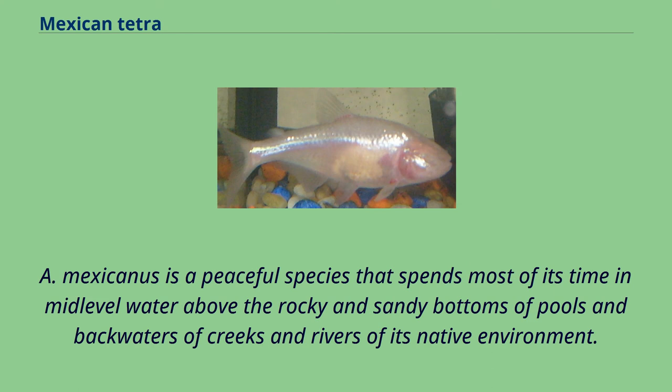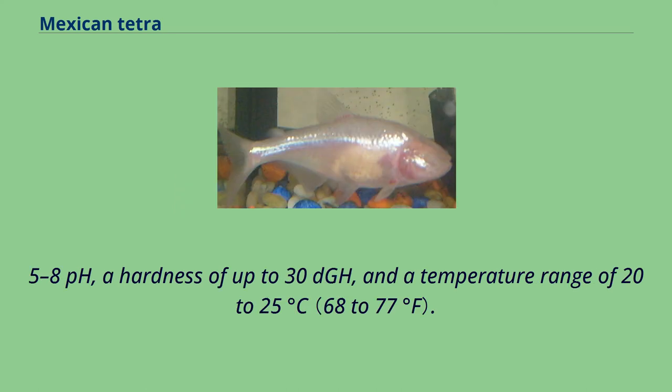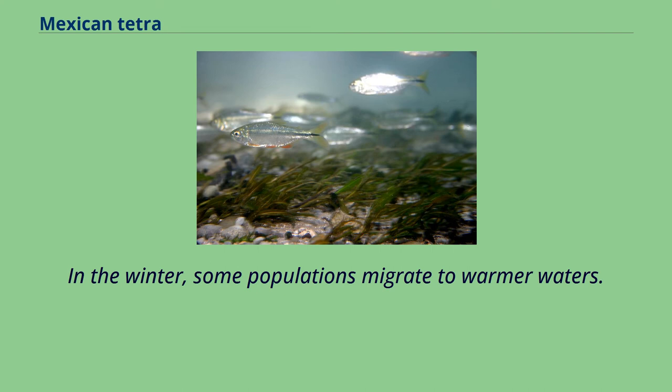A. mexicanus is a peaceful species that spends most of its time in mid-level water above the rocky and sandy bottoms of pools and backwaters of creeks and rivers of its native environment. Coming from a subtropical climate, it prefers water with 6.5–8 pH, a hardness of up to 30 DGH, and a temperature range of 20–25 degrees Celsius. In the winter, some populations migrate to warmer waters.